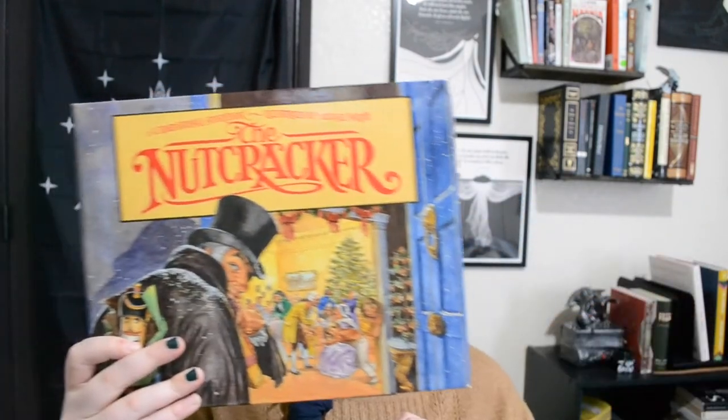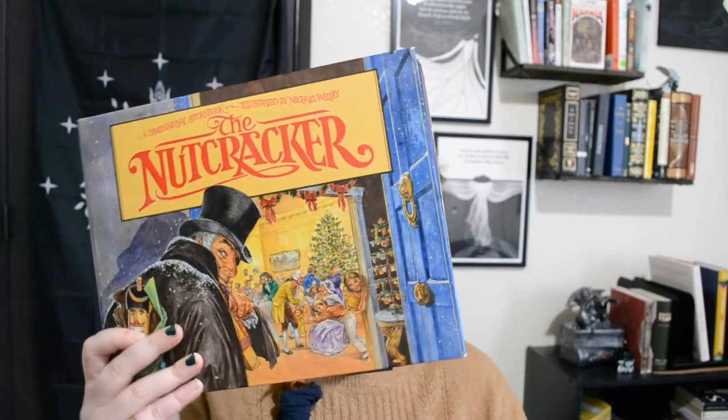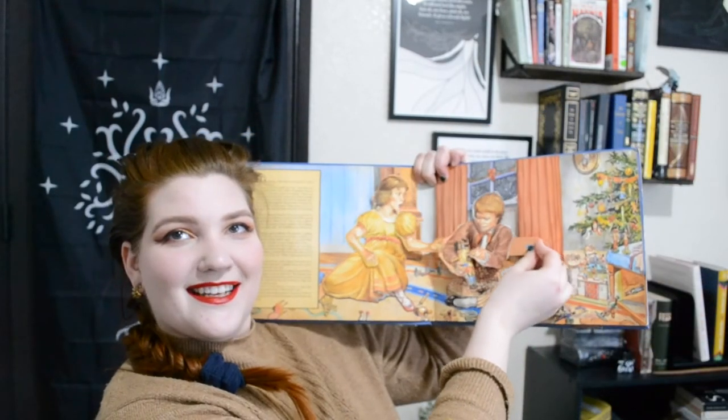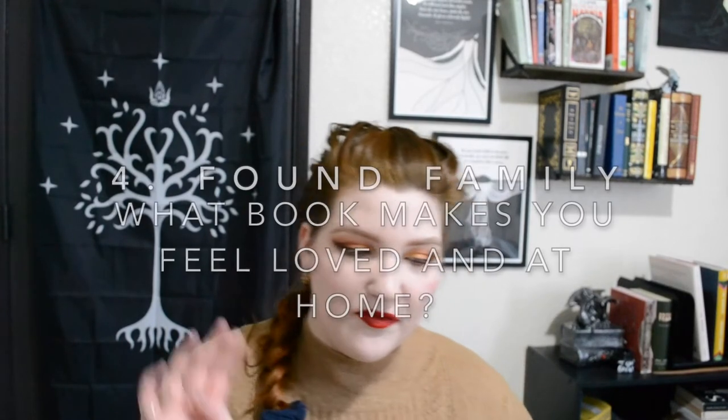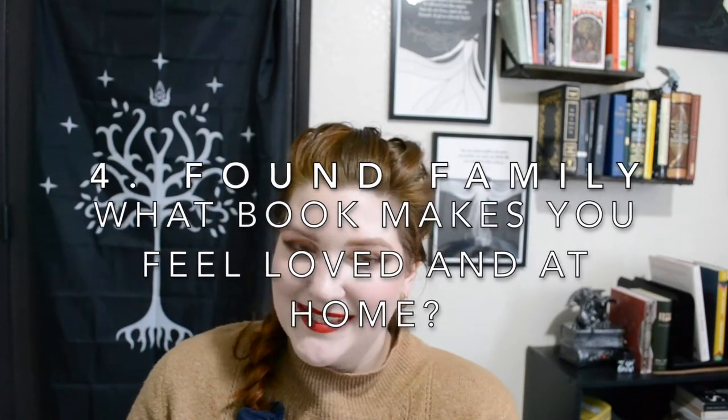Every page has that spinning element. The second one is The Nutcracker, illustrated by Michael Hague, with the classic story and pop-up elements. This one's a bit broken — he used to be connected to the door. It's very fragile now because it's very old. Those are the two oldest ones I have in my collection. I don't remember precisely how long I've had them, but I remember looking through them when I was very, very little, so they've been with me a while.